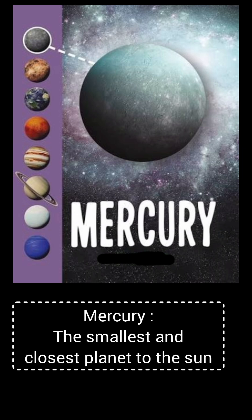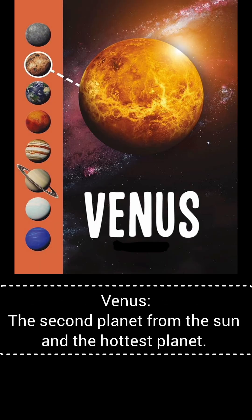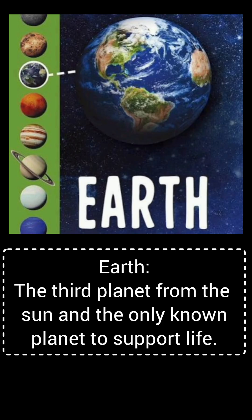Mercury, the smallest and the closest planet to the sun. Venus, the second planet from the sun and the hottest planet. Earth, the third planet from the sun and the only known planet to support life.